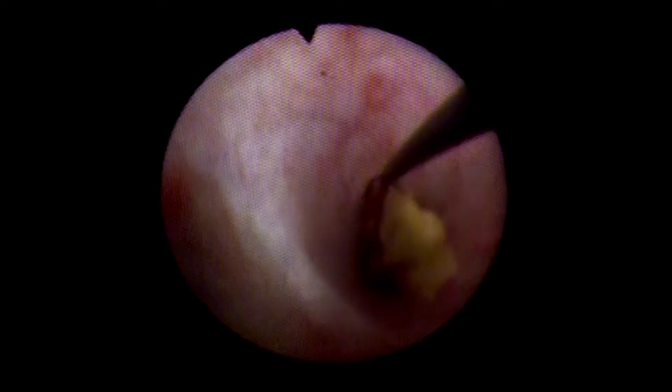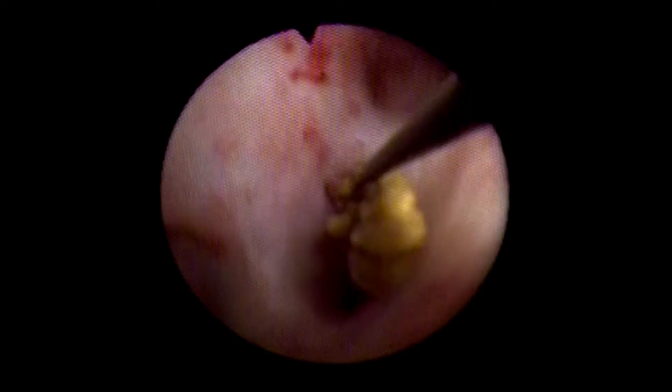Here we can see we're using the 1.3 French stone basket. This stone was impacted into the renal papilla. We slid the shaft of the basket to the side, then opened the basket in the cavity, then pulled the basket open to trap the stone. Once we have a firm hold on the stone, we just pull it out very softly so we won't damage any part of the ureter.